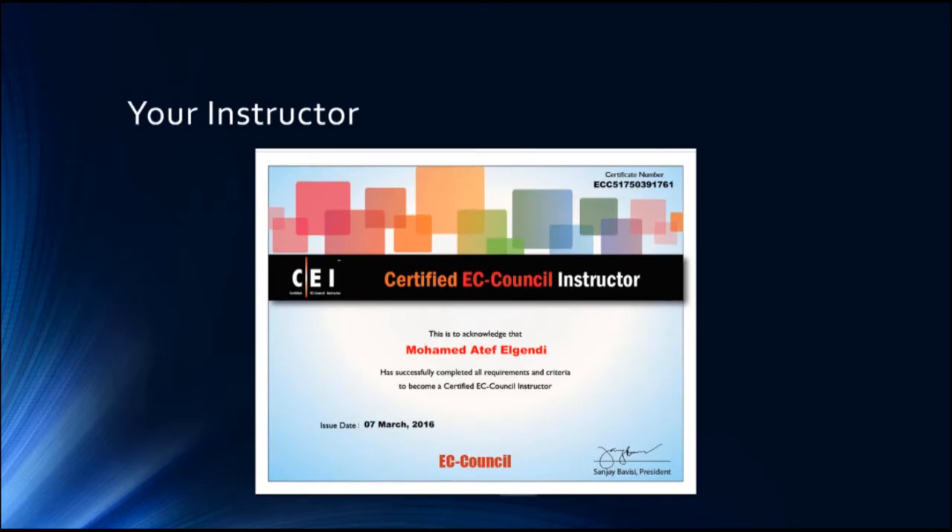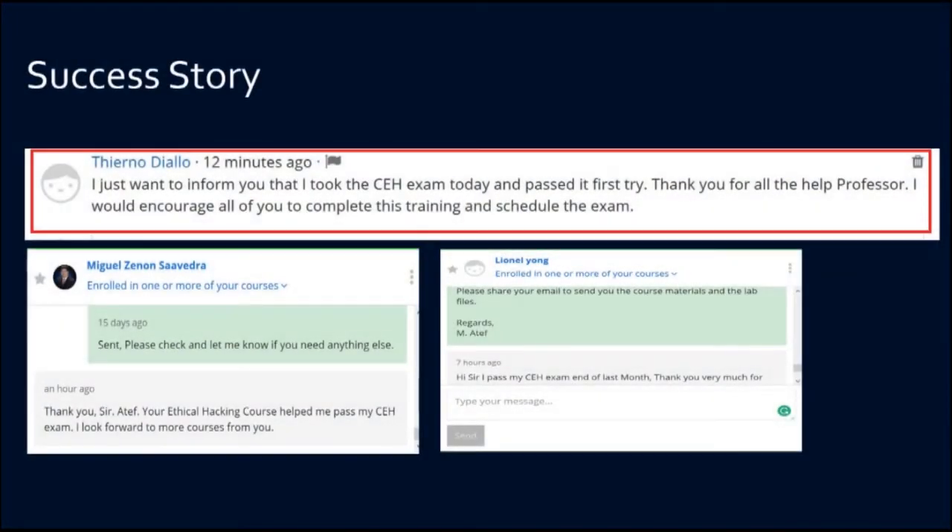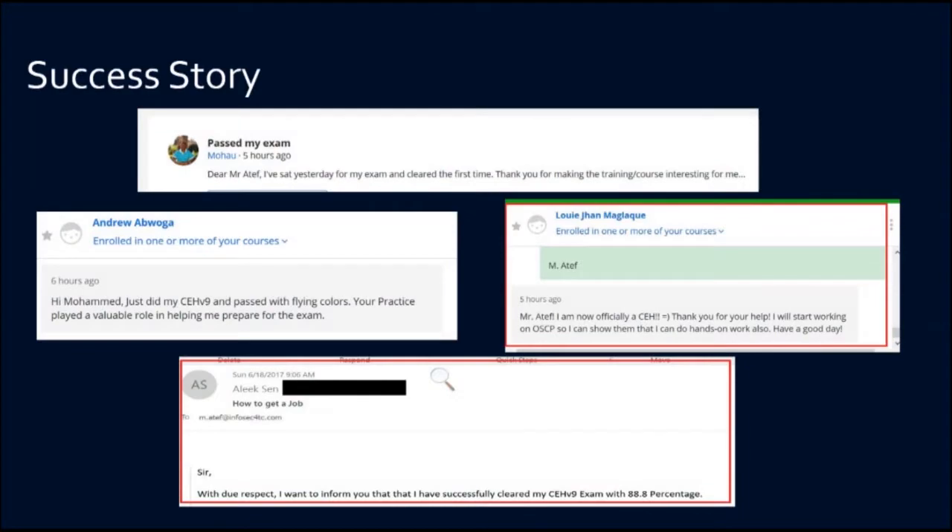I have many ethical hacking courses published and most of them are best-seller courses. I'm proud to say that I have helped many students clear their ethical hacking exam and become a certified ethical hacker from the first attempt.